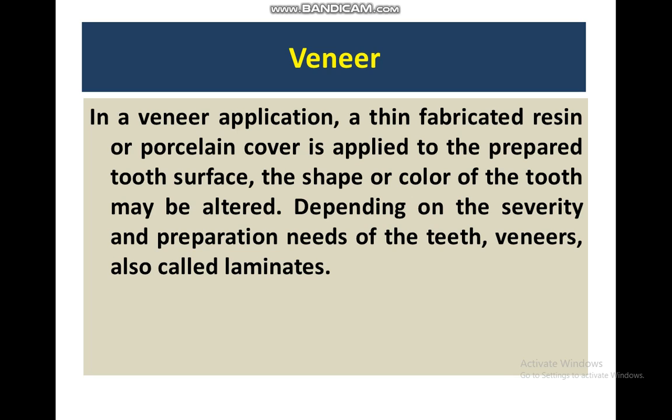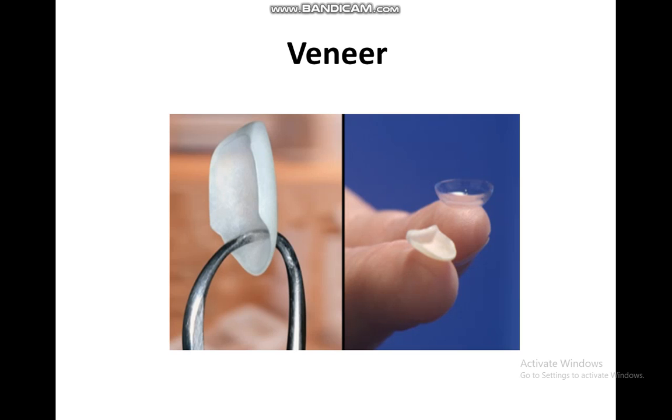Veneer application involves a thin fabrication of resin or porcelain cover applied to a prepared tooth surface. The shape and color of the tooth may be altered depending on the severity. The veneer is also called a luminar. Preparation involves the facing surface, and the veneer can address color, spacing, or missing parts of the tooth.